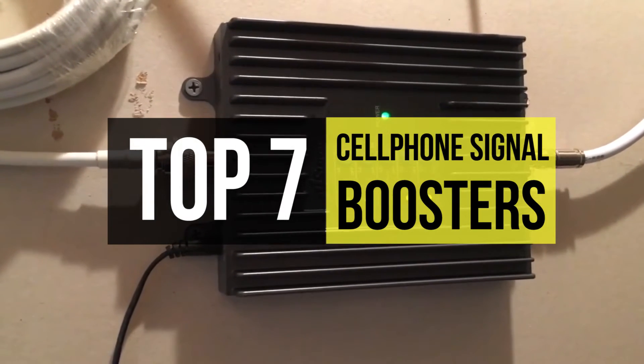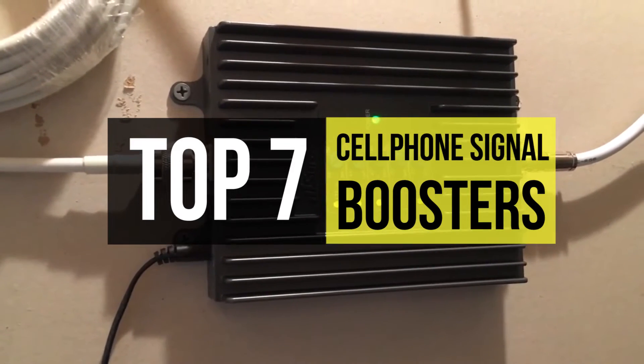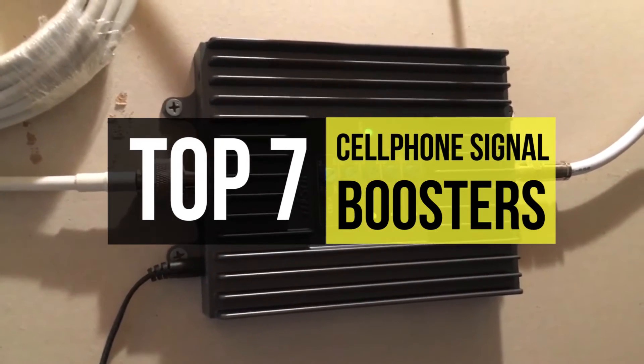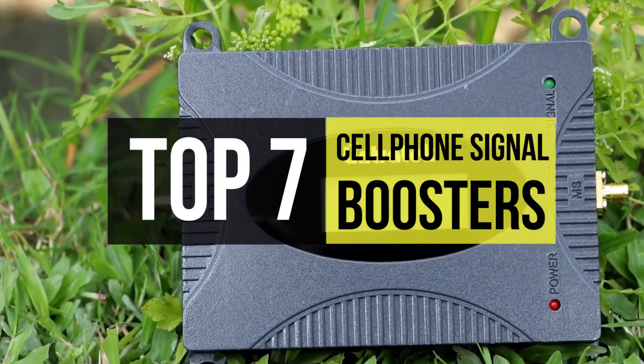They amplify your existing connection, giving more bars, fewer dropped calls, and longer battery life for your devices. So if you're interested in one, we can help with that. Here's some of the best in the business.